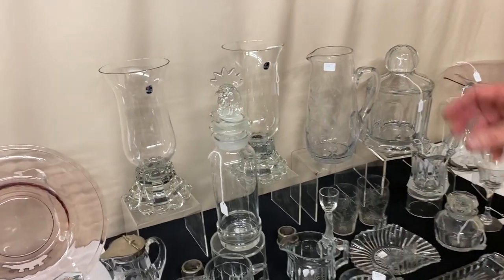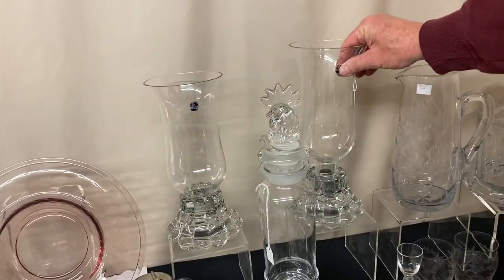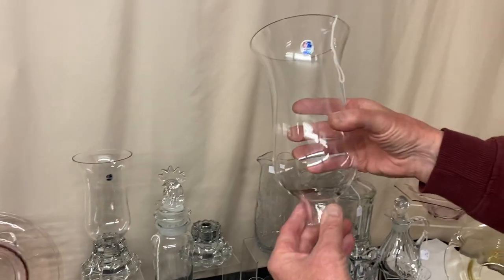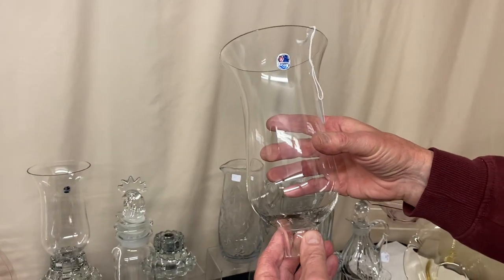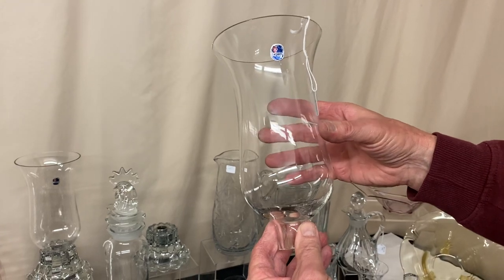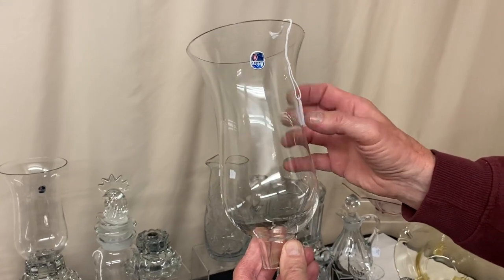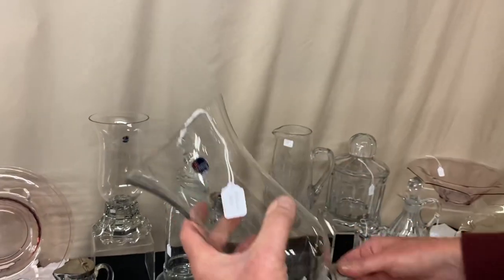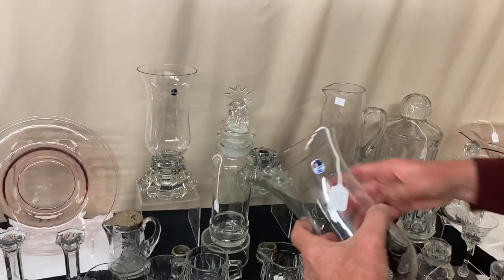We have a pair of Hurricane Lamp Shades — I'm selling just the shades — priced $225 for the pair, which is less than $60 apiece. The shades have never had the bottoms put on them, but we have the bottoms. All you have to do is plaster the pairs on and then you can put them in the Crystallite bases.